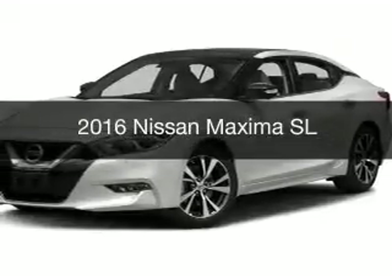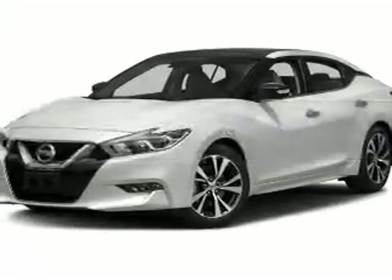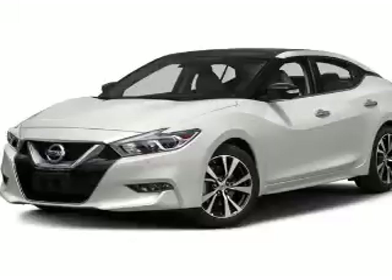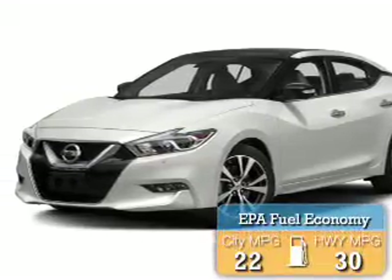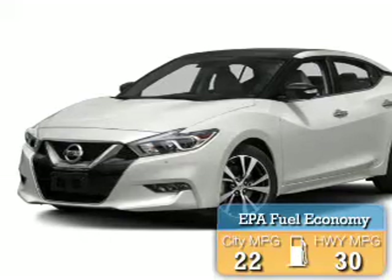This is a new 2016 Nissan Maxima. It's powered by front wheel drive, engine, and an automatic transmission. Great fuel efficiency saves you money by requiring fewer trips to the gas station.